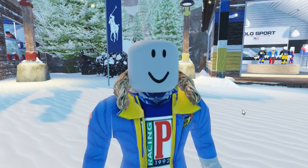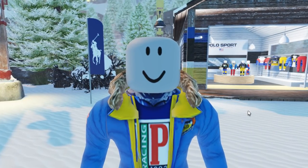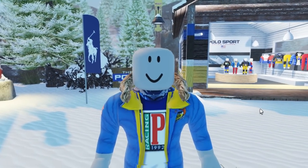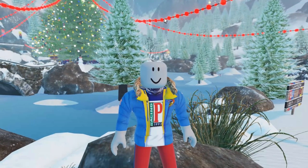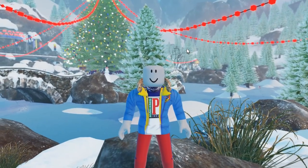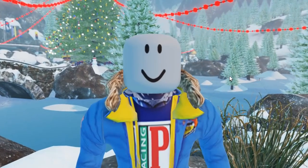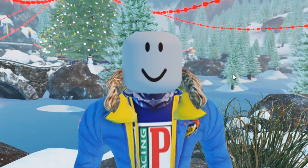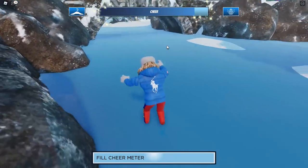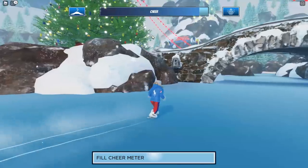Now that the paid stuff is out of the way, we have to talk about the free accessories. These will be available each week through the treasure hunt, and right now you have access to two of them — one from today and one from yesterday. The treasure hunt is exactly what it sounds like: presents are scattered throughout the map and you have to find a bunch of them to collect your accessories. To access the treasure hunt, you have to fill up your cheer meter, and once it's full you'll get a free treasure hunt ticket.